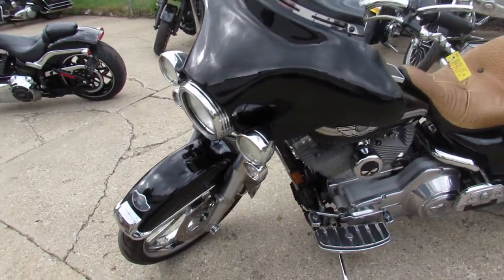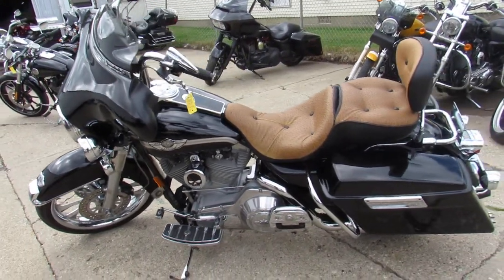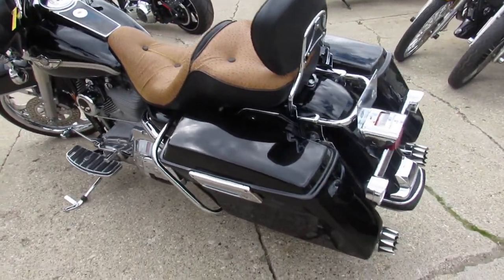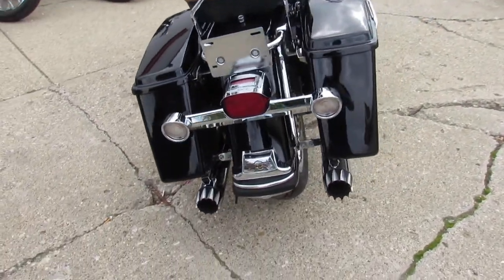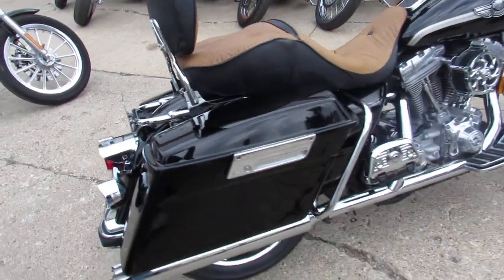It's got all the extras, guys. One owner, full mileage bike — it's only got 12,854 miles. It's got what we like to call the Willy G package: all the Willy G floorboards, controls, gas tanks. You guys know all that stuff adds up. It's also got a 21-inch chrome front wheel and the RC air intake on this thing.